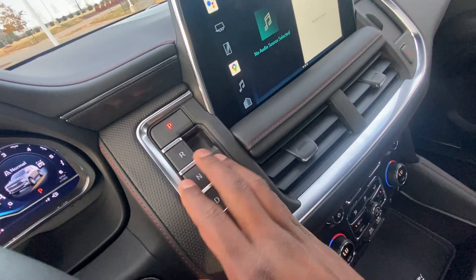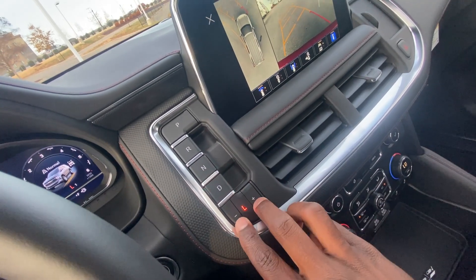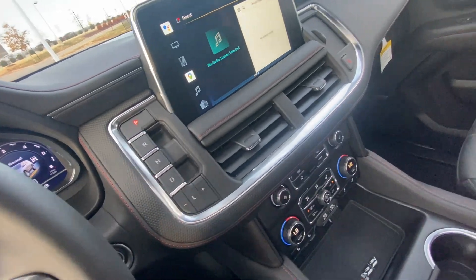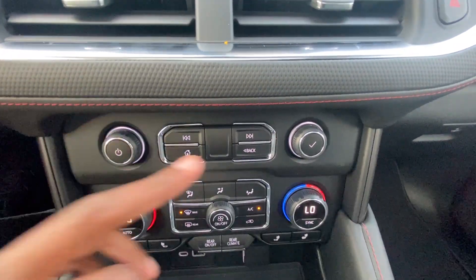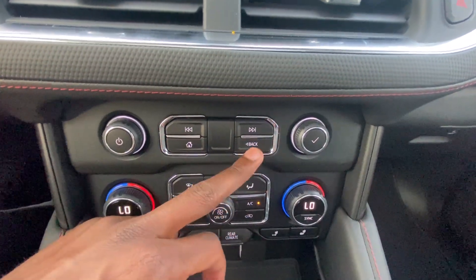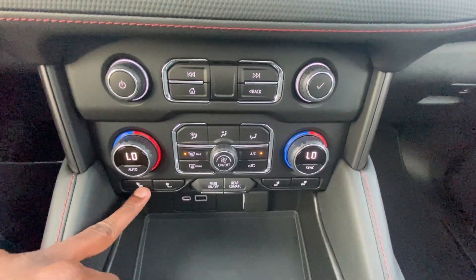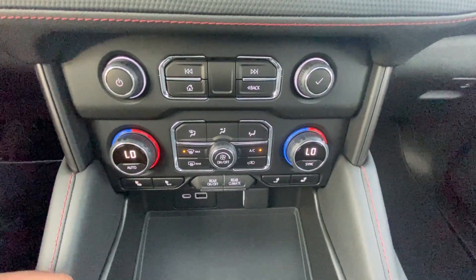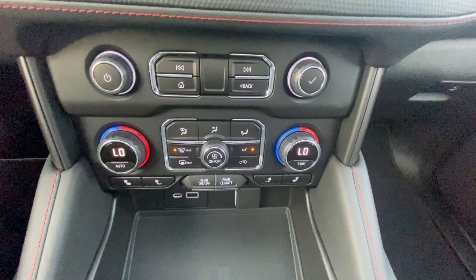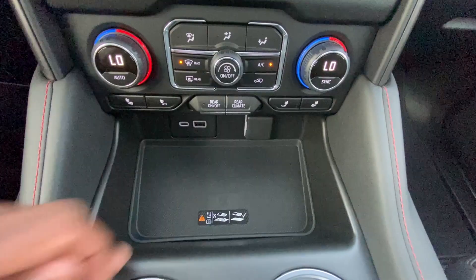For the shifter: press P for park, pull up for reverse, press down for neutral, pull up for drive, press L for low, and you can manually shift from there. We have our volume knob and radio trackless knob, home button, and back button. Then we have dual-zone automatic climate controls with three-stage heated seats for the front driver and passenger — you can do the seat back only or the seat back and bottom.